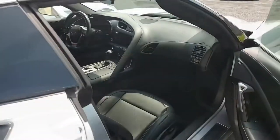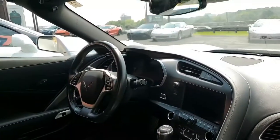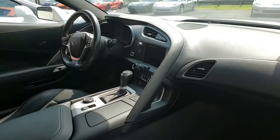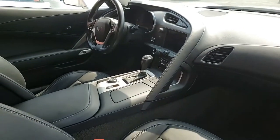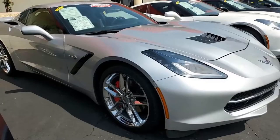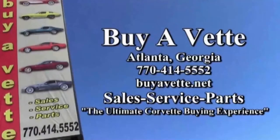We ship nationwide and worldwide every month, so give us a call. We can make this happen with great confidence and one of the easiest transactions you've ever had in buying an automobile. Buyavet.net — handpicked Corvettes. We want to be your ultimate Corvette buying experience. That's why so many people around the country choose Buyavet for their Corvette purchase. We hope to see you real soon.